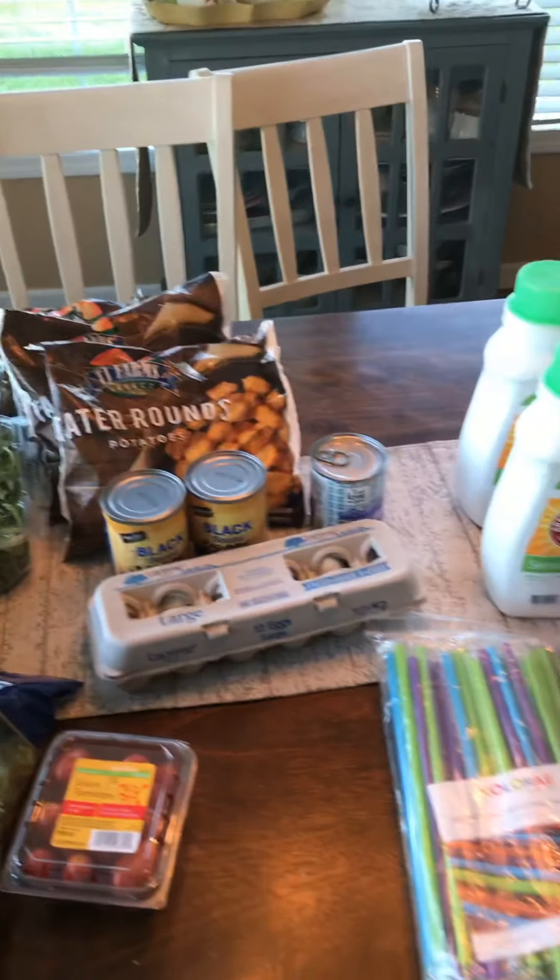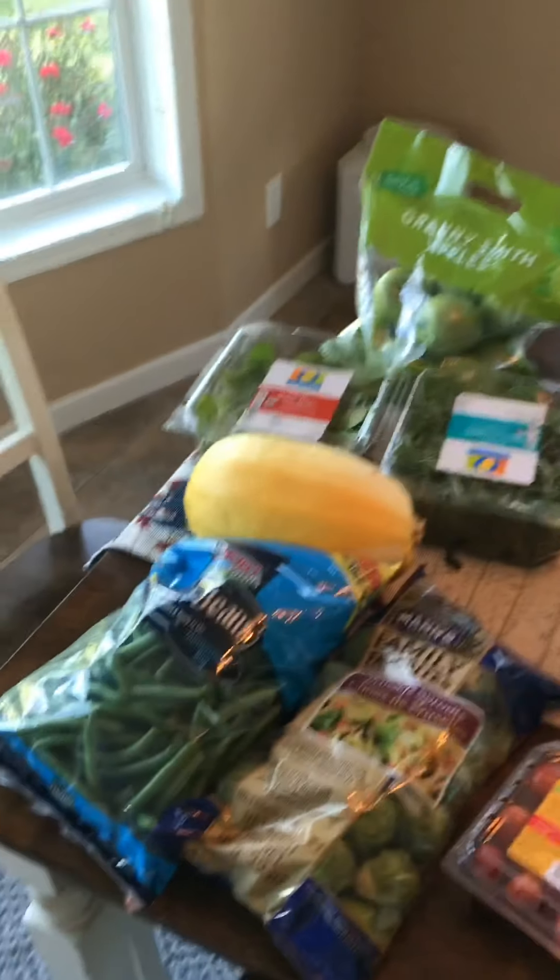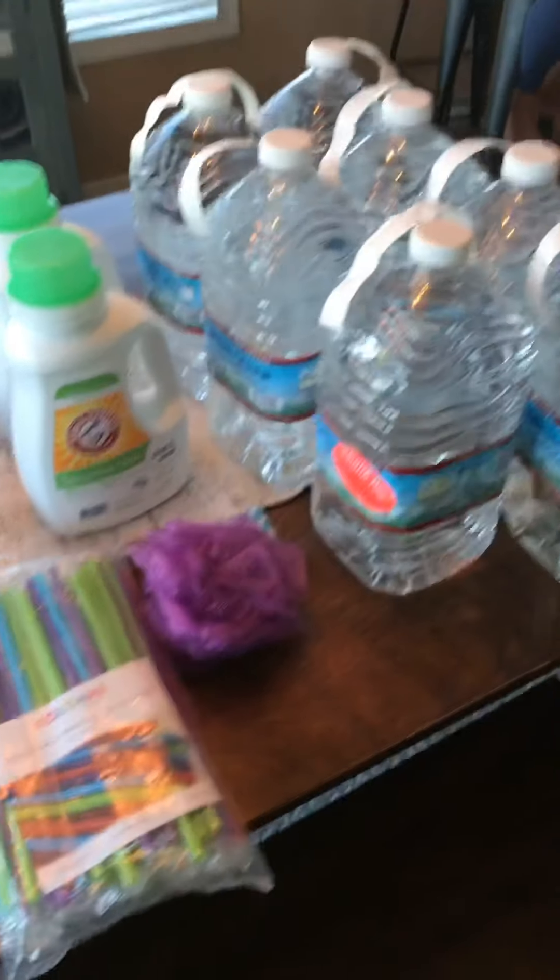So here is my haul from Acme. It was right around $50 and I think that was pretty good for everything that I got. What do you guys think?